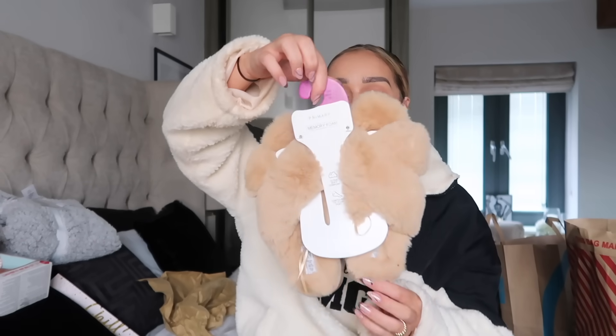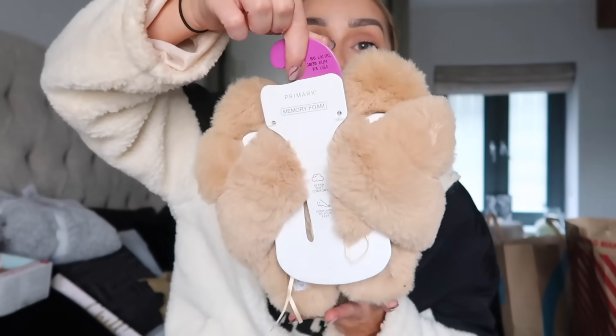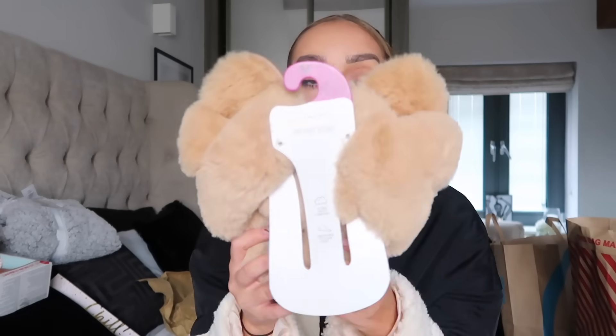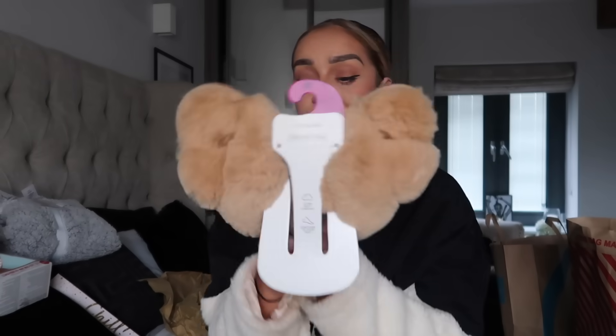It's not a Christmas gift guide without a pair of slippers, and Primark always does the most beautiful ones — really good dupes of The White Company and higher-end brands. These are so soft and were only £6. I think they are just so nice.